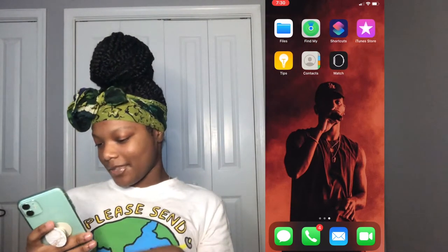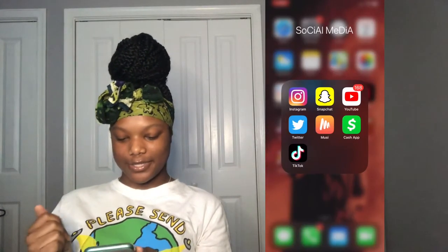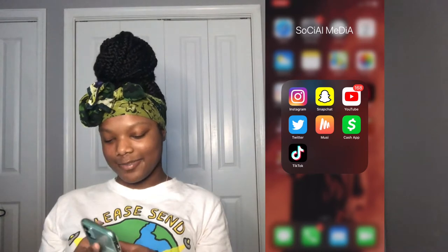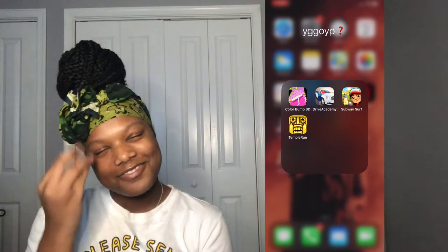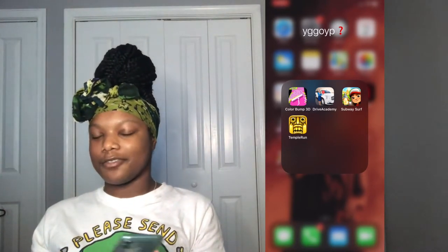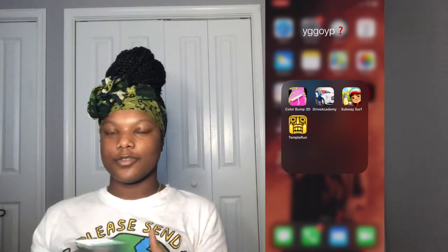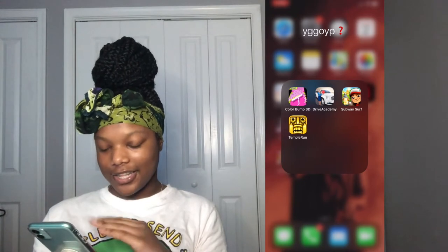Now for my social media apps — the regular ones: I have Instagram, Snapchat, YouTube, Twitter, Musi (a music app), Cash App, and TikTok. And the YGGOOYP — do you guys play games on your phone? I got Colorbump 3D, Drive Academy which teaches you how to drive but on a phone, Subway Surfers, and Temple Run. That's all I got for games.